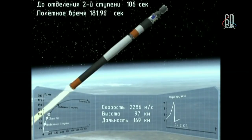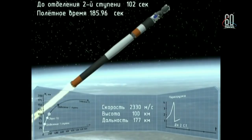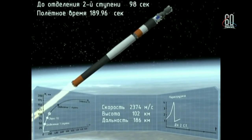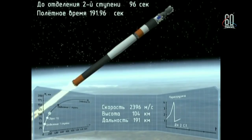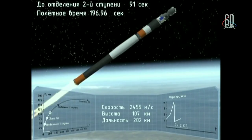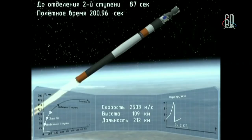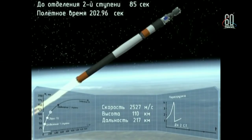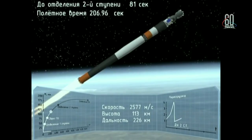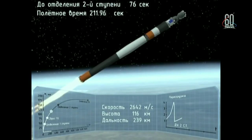Booster separation — yes, separation. Enable power. 190 seconds into the flight, traveling about 4,700 miles per hour. We are in weightlessness, you know, according to our sensations.